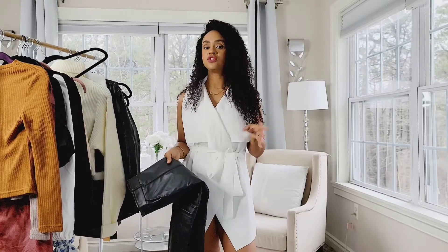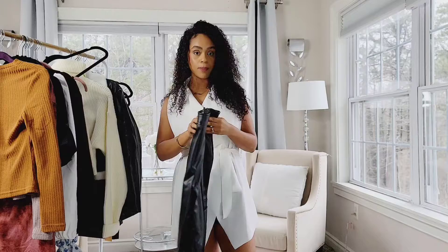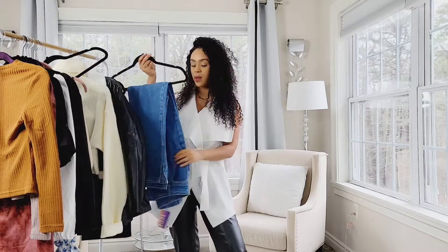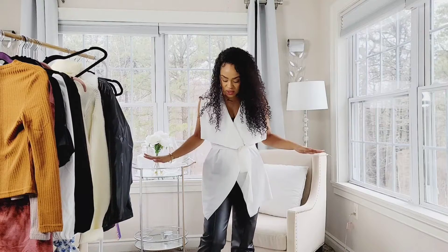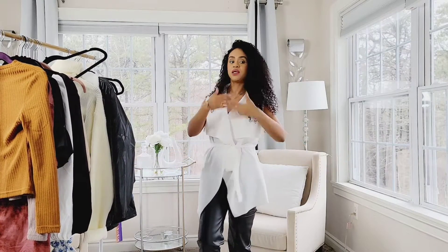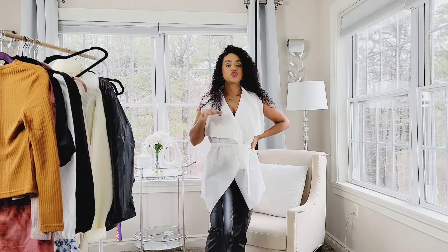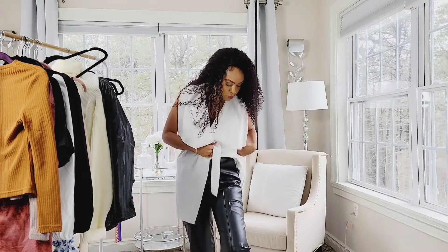I will pair it up with some leather leggings, jeans, or black leather pants to keep it really cool and casual. This style is super cute for fall, winter, or summertime. You can wear a long sleeve shirt or go without — it's super cute, elegant, and classy, like you tried a lot but you really didn't.